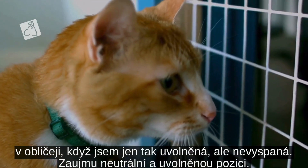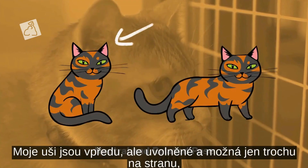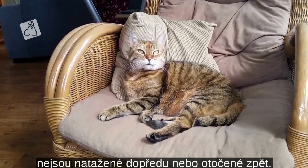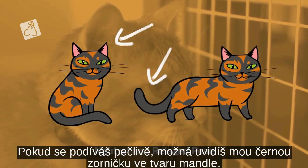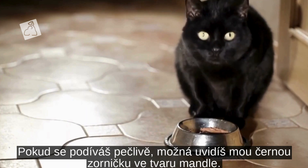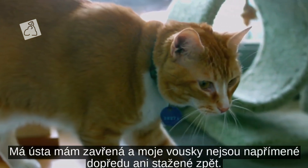When I'm just chilling but not sleeping, I put on my neutral and relaxed pose. My ears are forward but relaxed and maybe just slightly to the side — they aren't perked forward or turned back. My tail is curved loosely towards my body and it's not twitching. If you look closely you might see an almond-shaped black center in my eye. My mouth is closed and my whiskers aren't perked forward or pulled back.